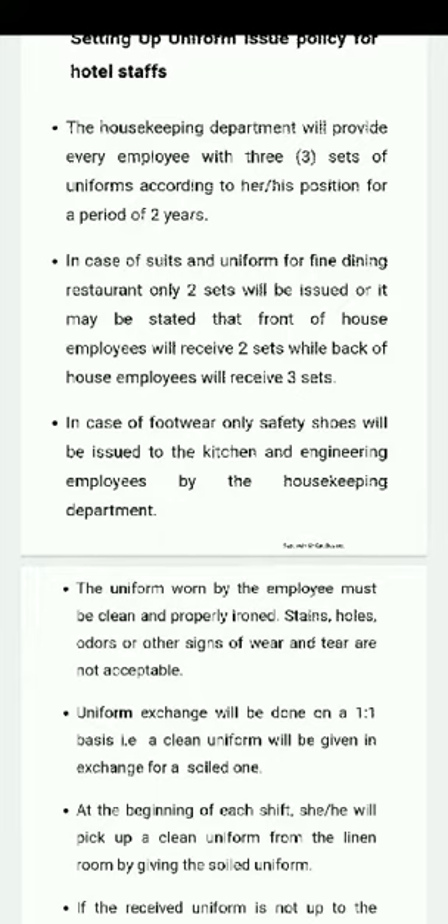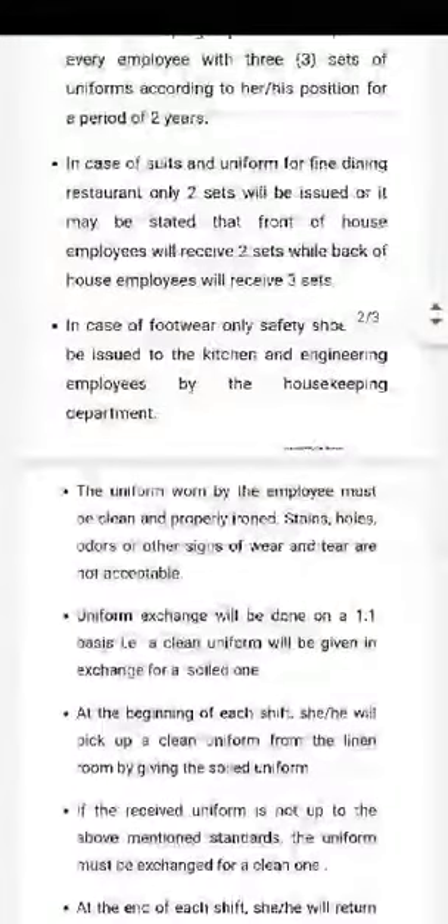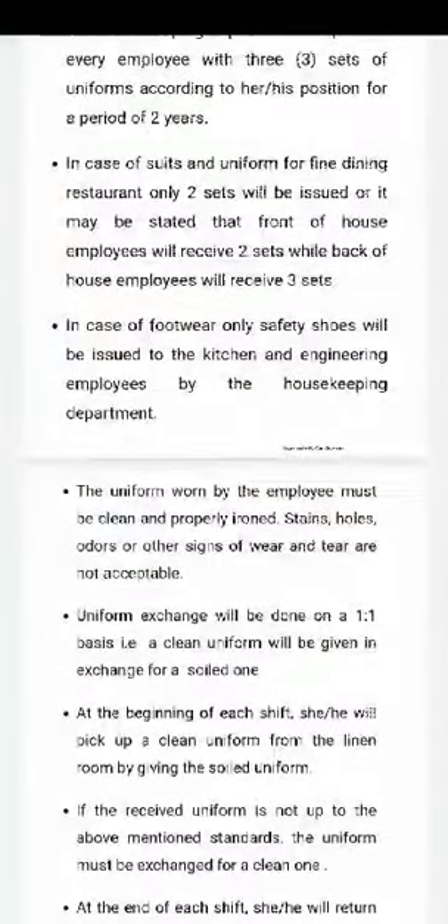The uniform worn by the employee must be cleaned and properly ironed. Stains, holes, and signs of wear and tear are not acceptable.